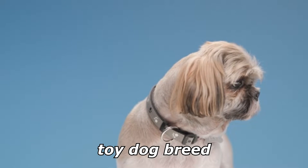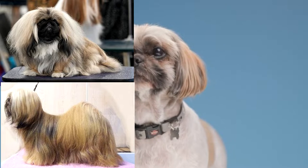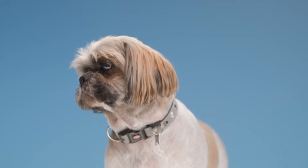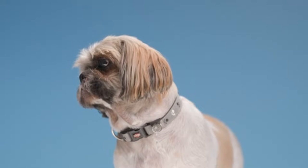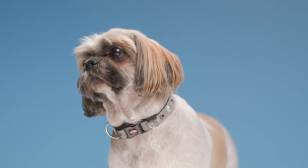The Shih Tzu is a toy dog breed originating from Tibet and having been bred from the Pekingese and the Lhasa Apso. Shih Tzus are known for their short snouts and large round eyes, as well as their ever-growing coat, floppy ears, and short and stout posture.